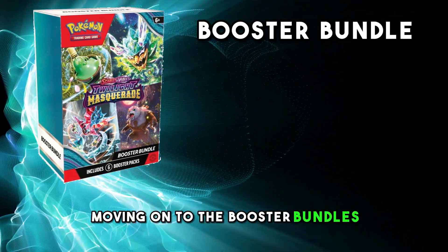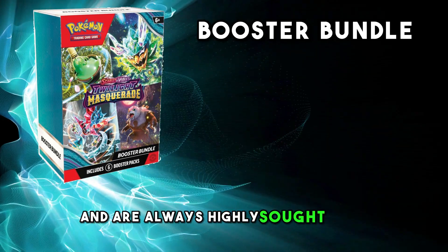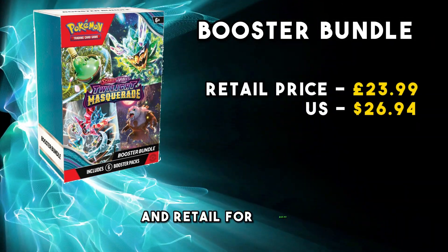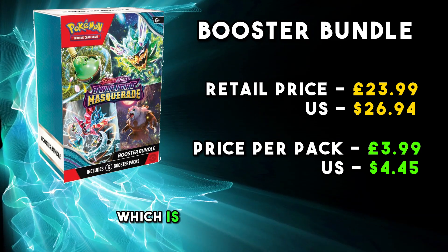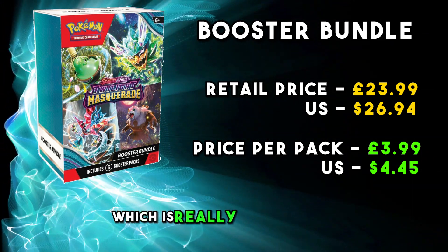Moving on to the booster bundles, and these are always the best value for money and are always highly sought after. They contain six booster packs inside and retail for £23.99, meaning the price per pack is £3.99, which is the price of a pack before last year's price increase — which is really, really good.